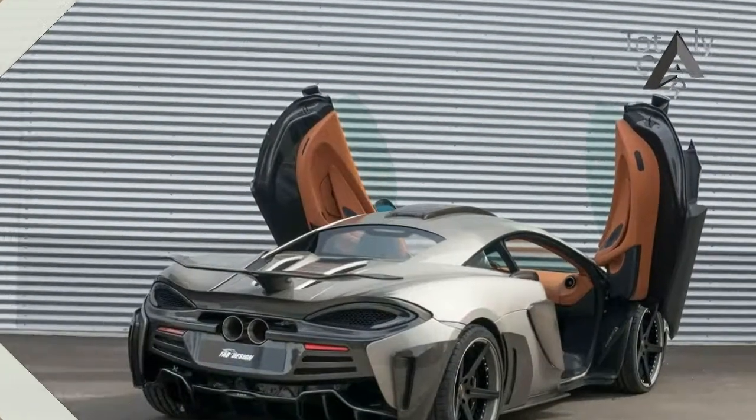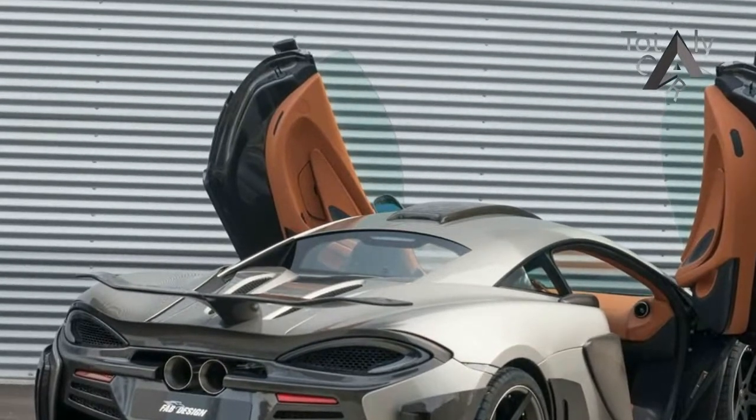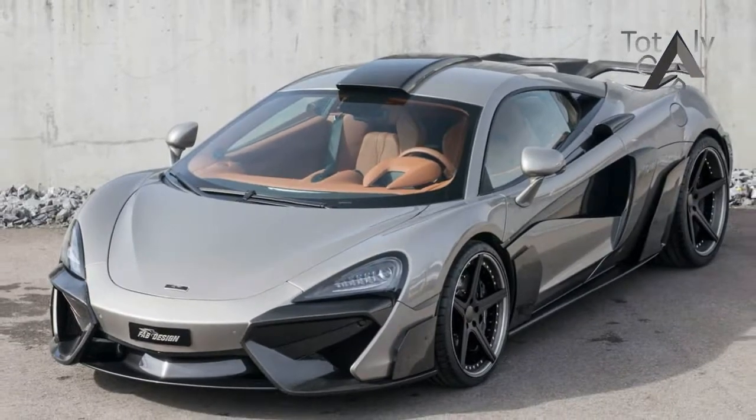On the roof, we see a roof scoop, something we've only seen on the 675LT before. At the front we find 20-inch wheels, while the back has 21-inch wheels.